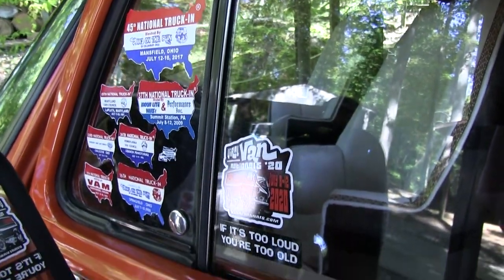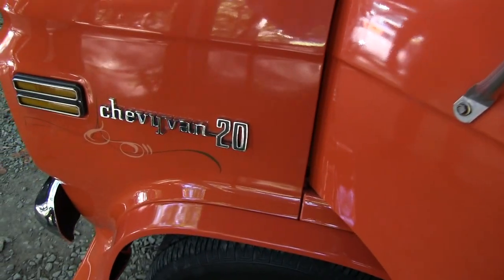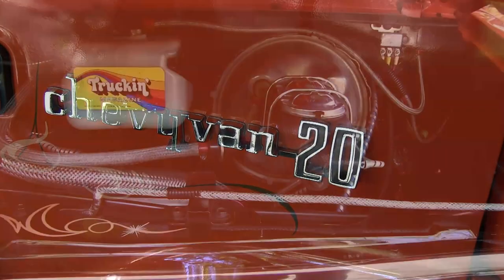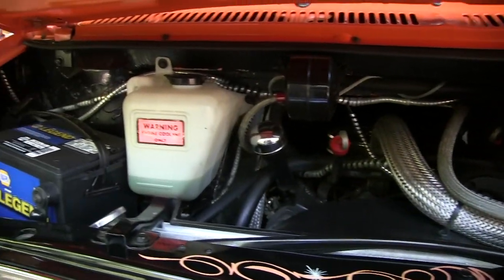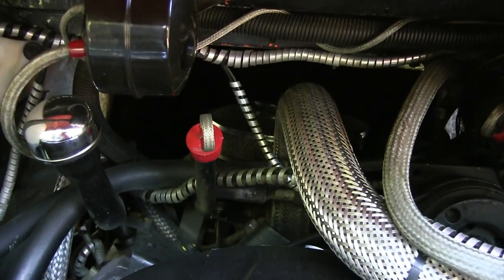Stickers from all the Nats — some of them anyway. Got a 350 four-barrel, a few chrome accents — valve covers, air cleaner, a set of headers. Other than that, it's pretty much stock.